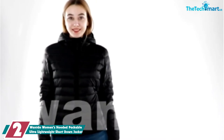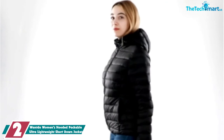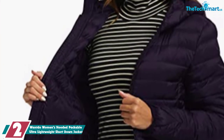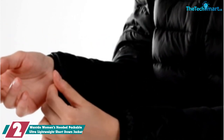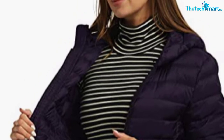At number 2, we have the Wanto Women's Hooded Packable Ultra Lightweight Short Down Jacket. Wanto jackets are very affordable and actually not too bad for the price — you get what you're paying for. This jacket features an 80-to-20 down-to-feather ratio, which is really good. The exact fill power is not specified, but it's safe to assume somewhere around 400. The Wanto jacket packs down to the size of a small umbrella and comes with a travel pouch.